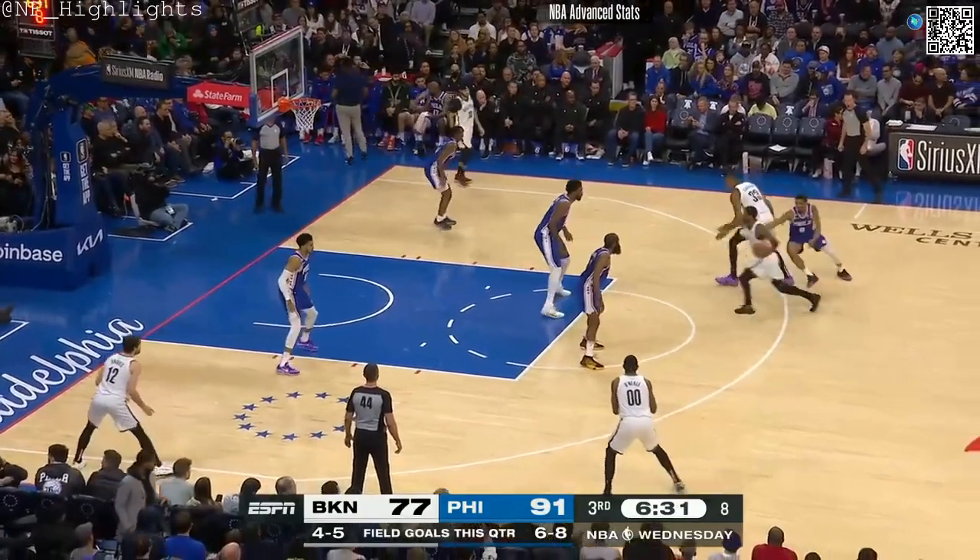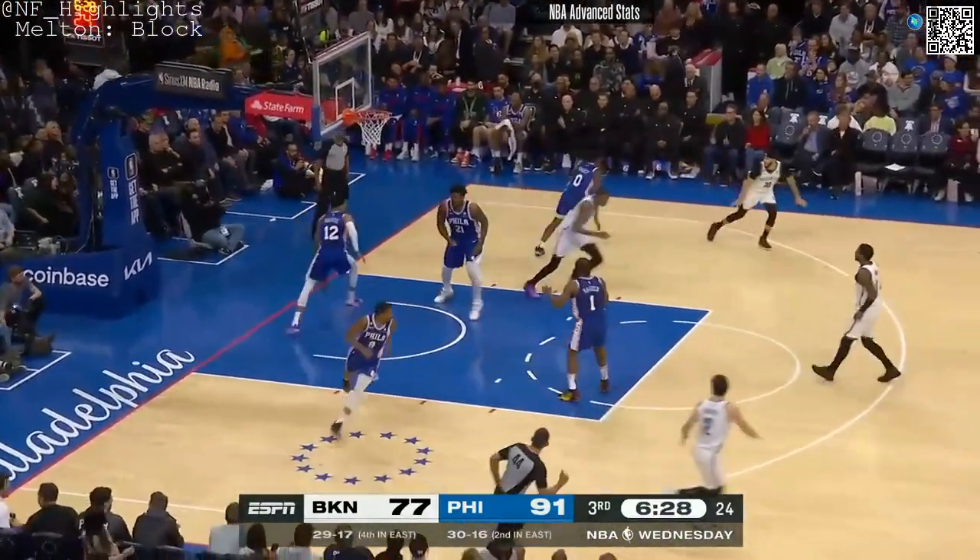We'll see if Burke is right — it's Brooklyn ball. Irving with 19 points, gets it blocked from behind by Melton.